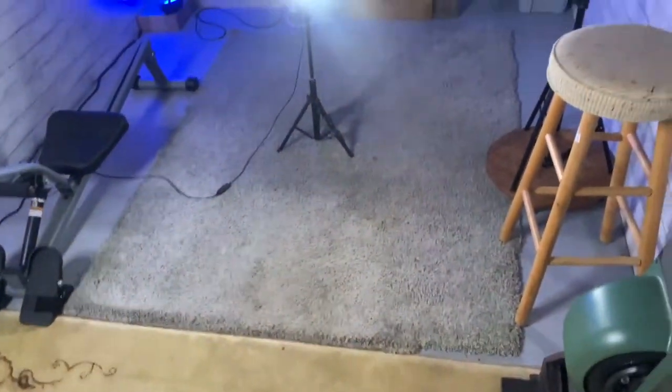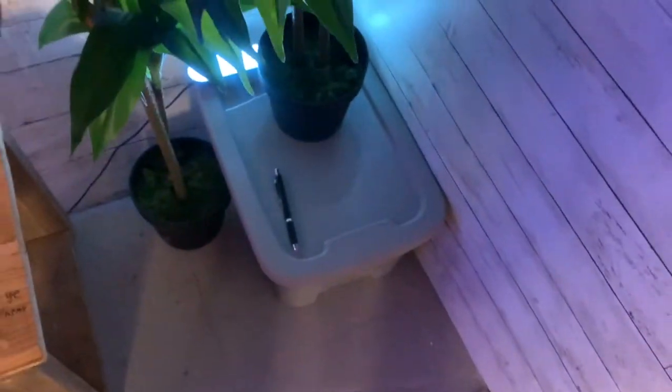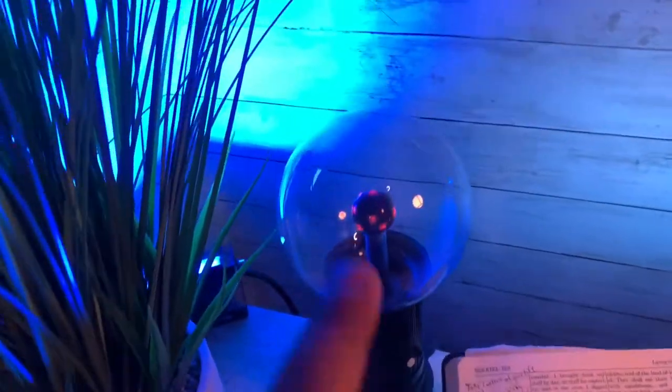This is where I make my videos. I've got it a little bit junked up because it's still a small space. Those are the lights I got at Walmart. They're not very bright, they're pretty, you can change colors, they've got a remote control. These other ones are brighter and they've got an app on the phone.